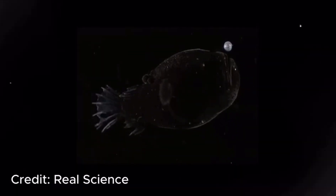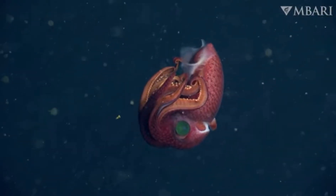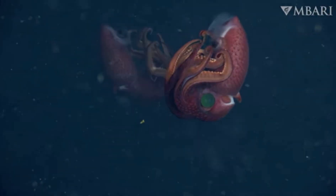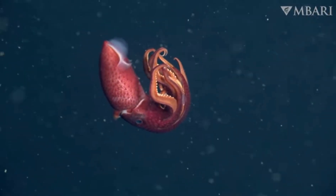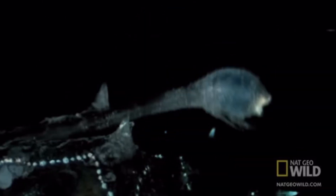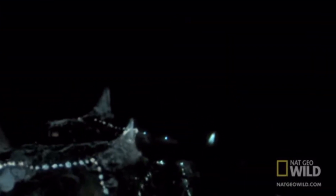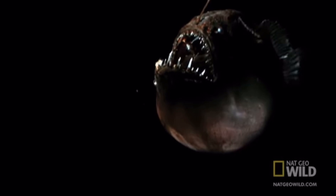This squishiness may seem grotesque, but it's the key to surviving in the most pressurized environment on Earth. In this world, speed is a luxury few can afford — the deep sea is low on calories and most creatures move slowly, conserving every drop of energy. Predators can't afford to chase; prey can't afford to flee. Instead, nature favors ambush, camouflage, and deception. This is why the anglerfish's glowing lure is such a stroke of genius — in a world where movement gives you away, light becomes a perfect bait.